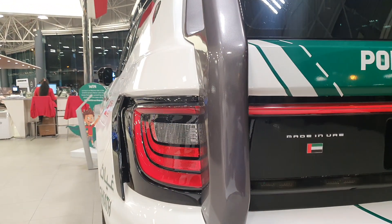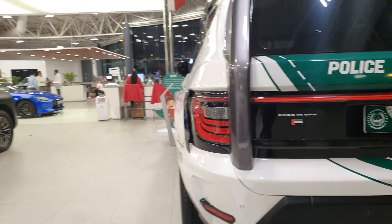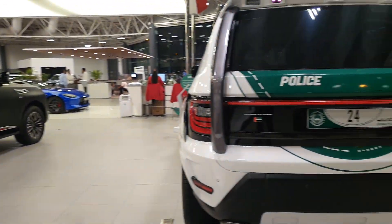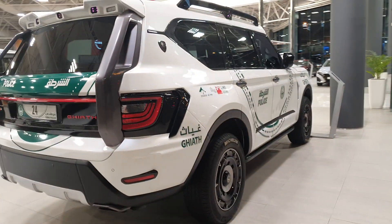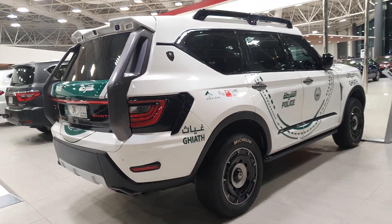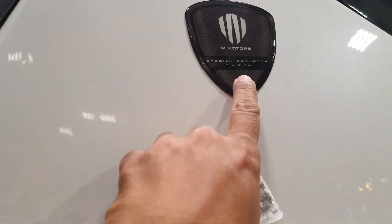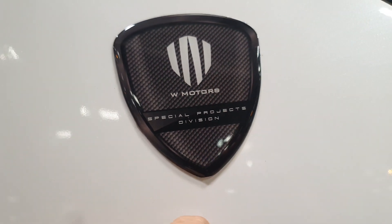The exterior of this car is very unique — 30% of it is 3D printed, so you can tell it's not steel. It's a little light in terms of mass and looks a little like fiberglass-type material, but the overall design is absolutely insane. Here you can see the logo in carbon fiber — W Motors Special Projects Division.